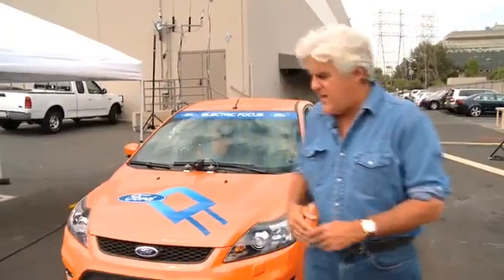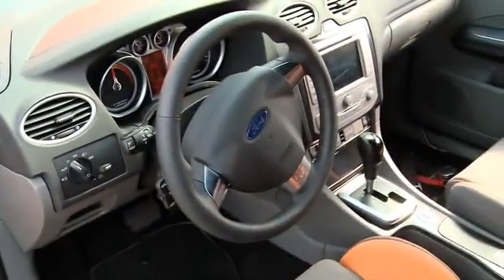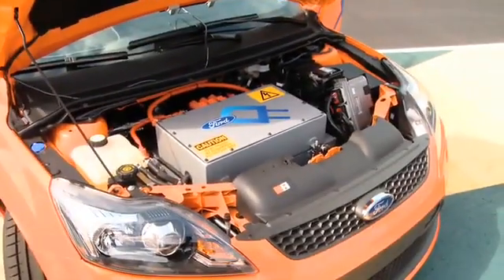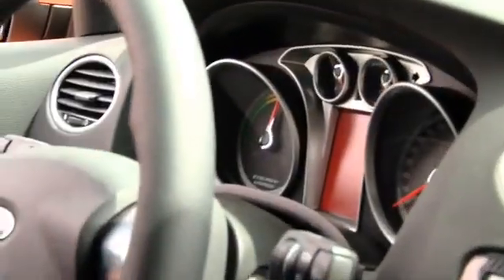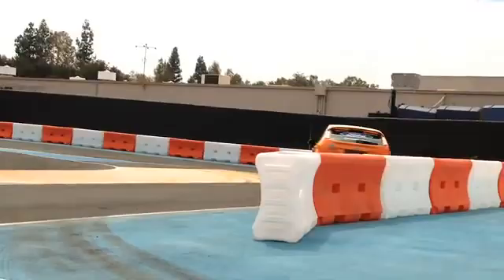Before we go around the track, let's have a quick look at the car. It appears to be a standard Ford Focus but has the rally suspension system set up in it. You get in, press the button, and you start — press power — and you don't hear anything because it's electric. You have your energy usage meter right there and a speedometer. No tachometer — you don't need it. And it's eerily quiet; all you hear is the tire screeching.